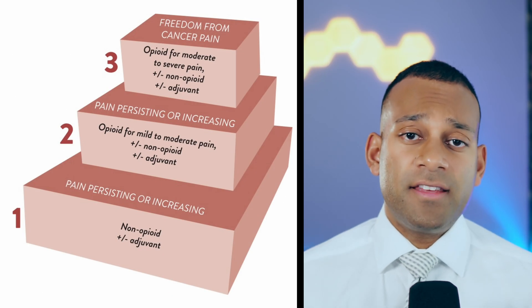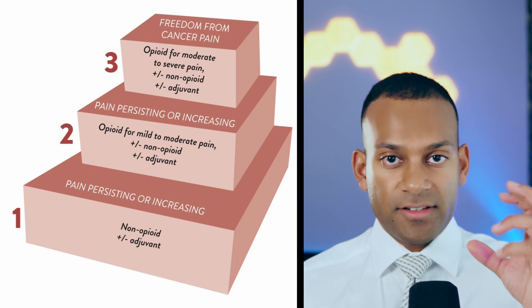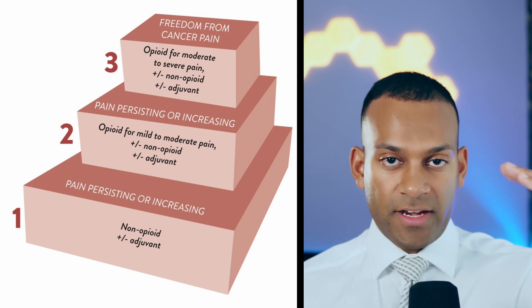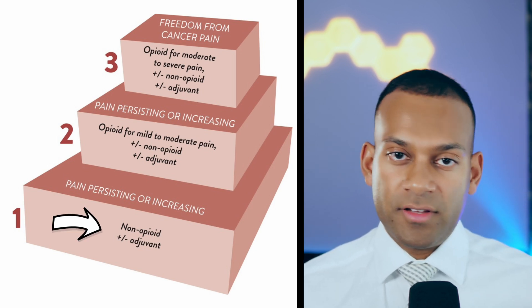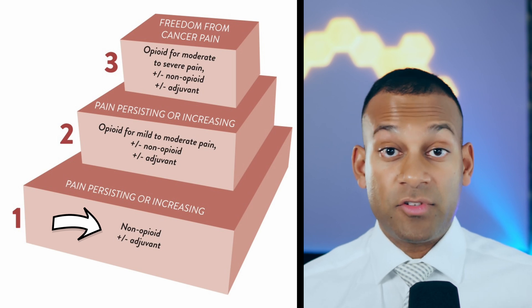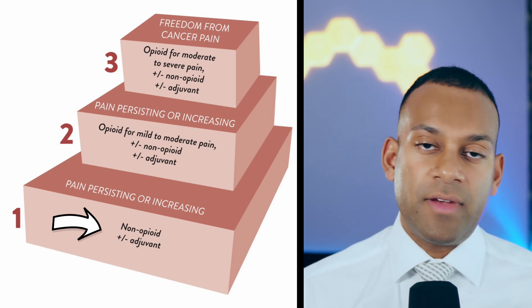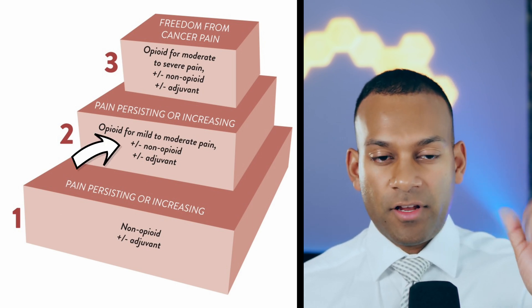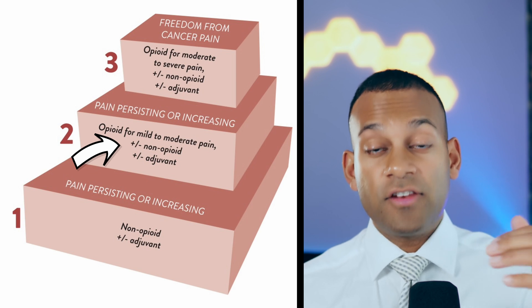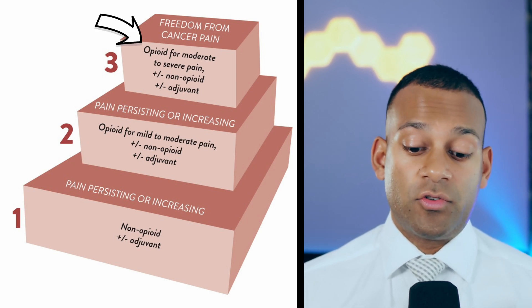This is the World Health Organization pain ladder — a simple way of thinking about medications. For mild pain, start with non-opiates like Tylenol, gabapentin, or a muscle relaxant. If pain is bad, ramp up to short-acting opiates. If pain is really severe, move toward long-acting, consistent opiates to control the pain.